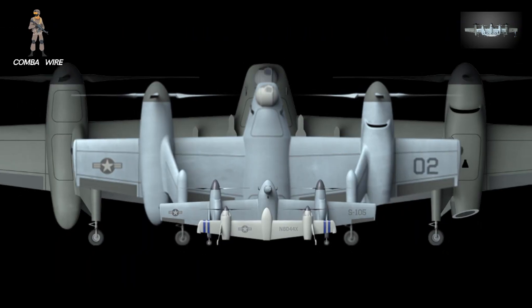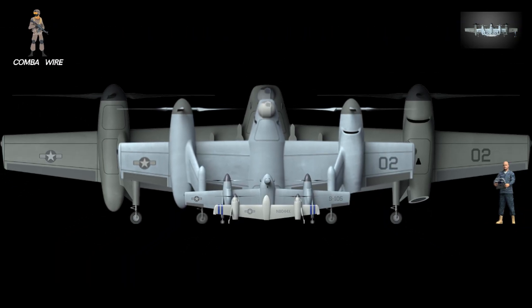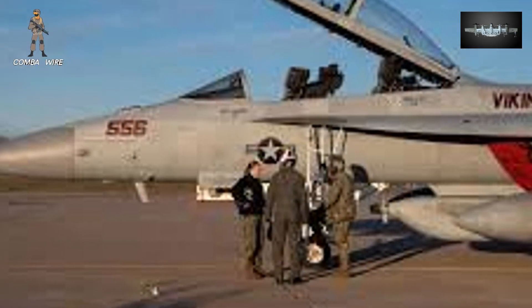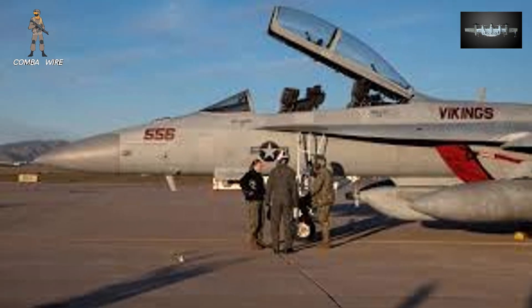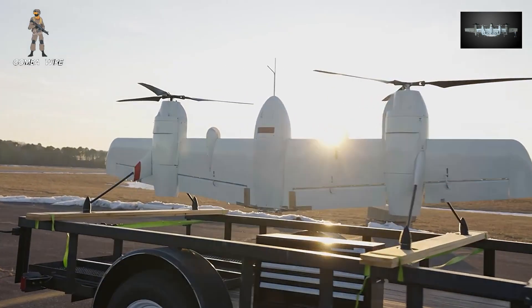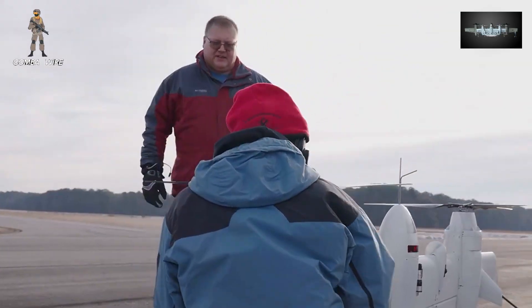When you zoom out, the Nomad is more than a product — it's a vision of the U.S. military's next era of air power: distributed, resilient, and autonomous. In a world where air bases may not be safe and air crews face increasing risk, runway-independent drones like Nomad could become the backbone of logistics and surveillance networks.